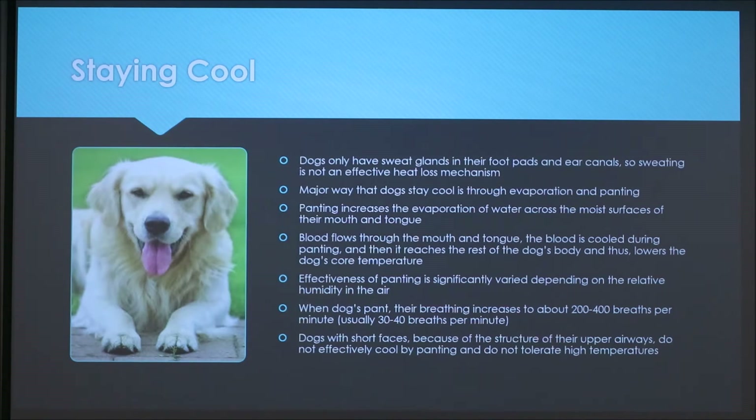Dogs with short faces, like pugs and bulldogs — technically called brachycephalic dogs — have upper airway structures that make panting less effective for cooling, making it harder for them to tolerate high temperatures.